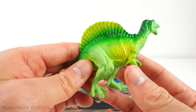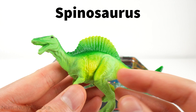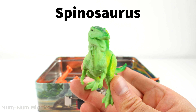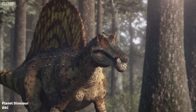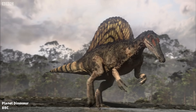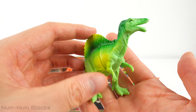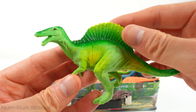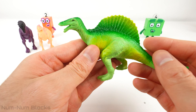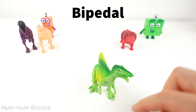Look at this green dinosaur. This is the Spinosaurus. Can you guess why it's called a Spinosaurus? It's because this dinosaur had big spine bones. The Spinosaurus is one of the largest meat-eating dinosaurs ever discovered. The Spinosaurus is a bipedal dinosaur — it walked on two legs.